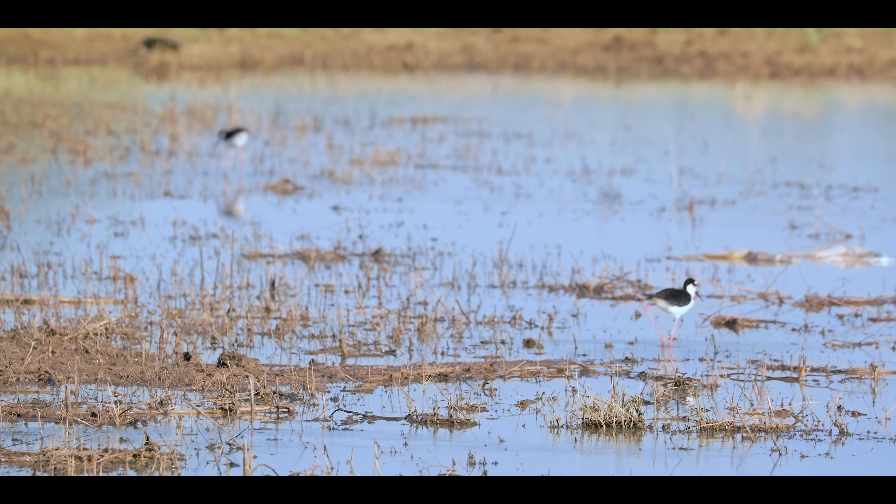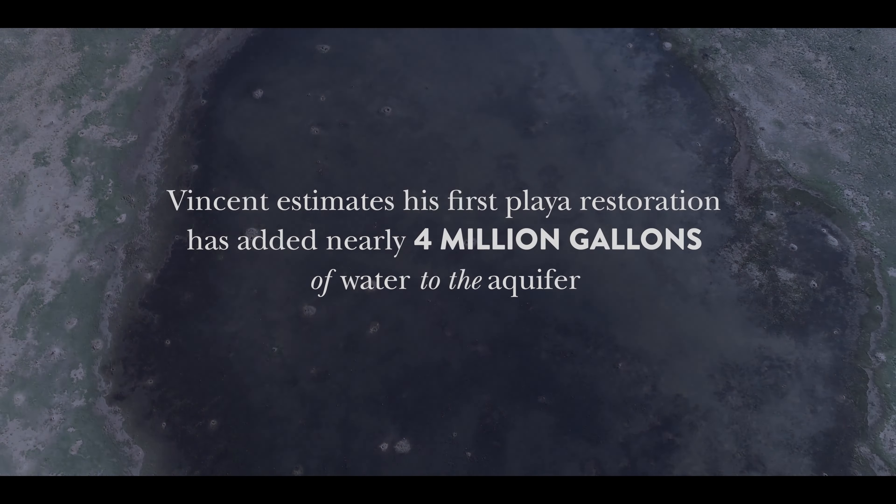In the years that we get significant rain, that playa actually filled and drained three times. That's somewhere in the vicinity of three and a half to four million gallons of water each time.